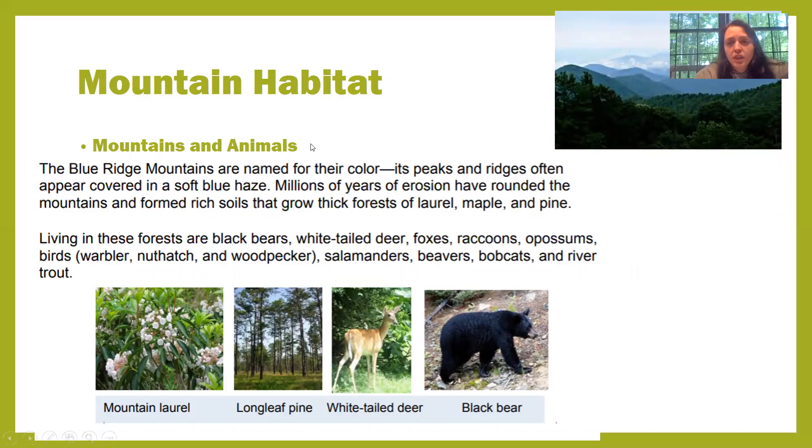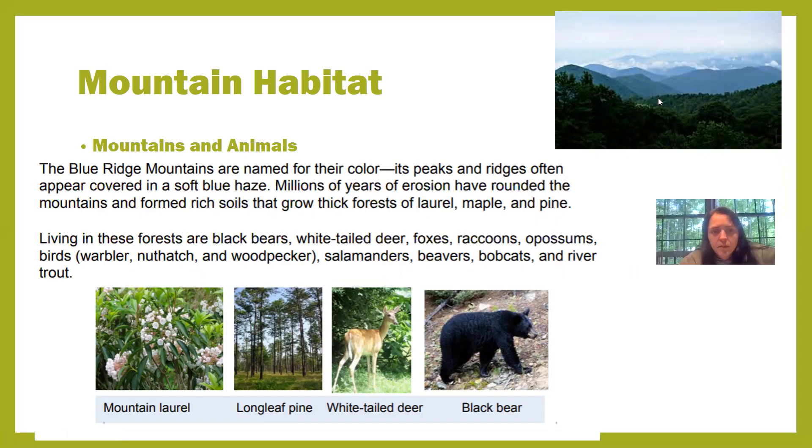The Blue Ridge Mountains are named for their color. These mountains are found in the mountain habitat. Their peaks and ridges often appear covered in a soft blue haze, so the mountains look very blue — that's why we call them the Blue Ridge Mountains. Millions of years of erosion have rounded the mountains and formed rich soils that grow thick forests of laurel trees, maple trees, and pine trees.